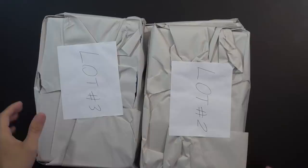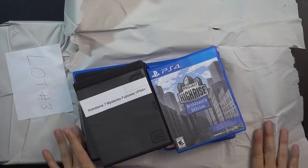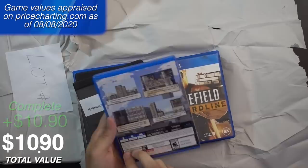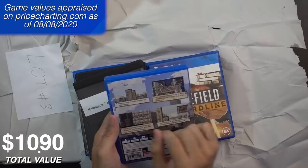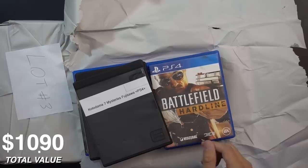Let's crack into lot one. First up, Project High Rise — I like city builders and this is one. It's an indie side-scroller where you build up across multiple floors. We'll always have the value counter in the bottom left. We also got Battlefield Hardline.